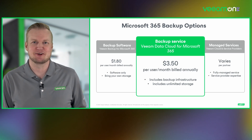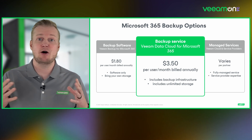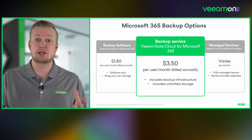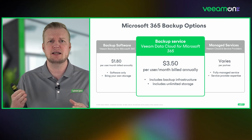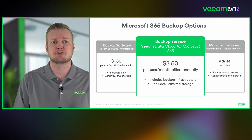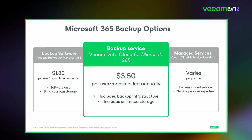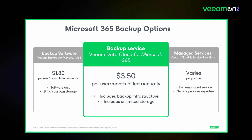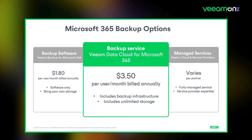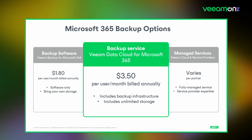The backup service option is priced at $3.50 per user per month, billed annually. It's slightly higher than our backup software option, Veeam Backup for Microsoft 365 at $1.80 per user, because this solution includes both the backup infrastructure, unlimited storage, and unlimited retention. If you go with one of our valued Veeam cloud and service provider partners, the price will vary from partner to partner for that fully managed option.